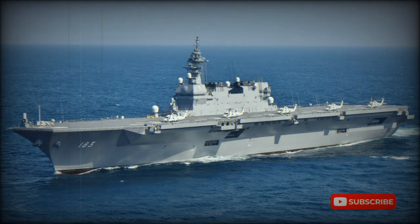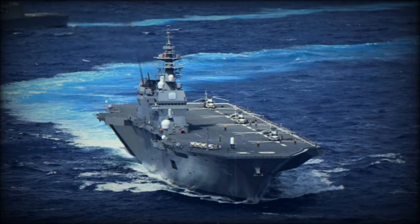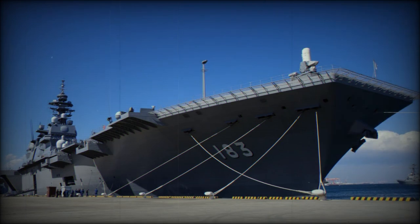The Izumo-class is a new type of helicopter carriers of Japan's Maritime Self-Defense Forces. Two ships of this class were planned. The new ships replaced the aging Shirane-class anti-submarine warfare destroyers. The lead ship Izumo was launched in 2013 and commissioned in 2015. It is the biggest Japanese warship since World War II, even larger than the previous Hyuga-class helicopter carriers.